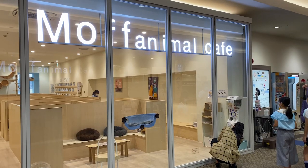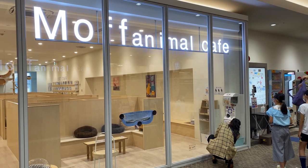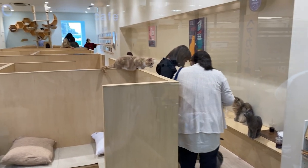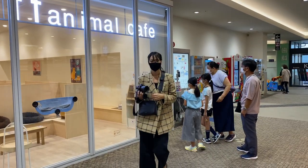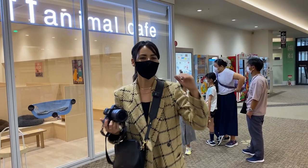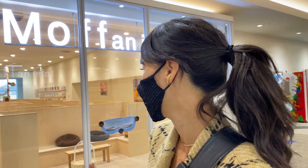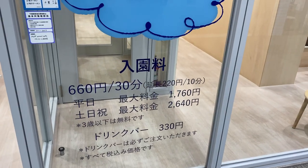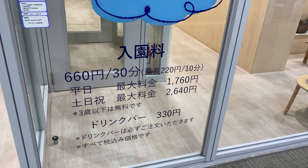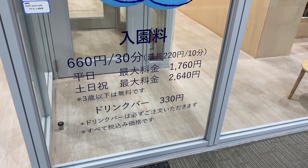This is the cat cafe they have here at the mall — it's a relatively new addition from a couple of years ago. You can see some cute cats all lined up right now because it's their meal time. It's 660 yen for 30 minutes, and there's a drink bar for an additional 330 yen.